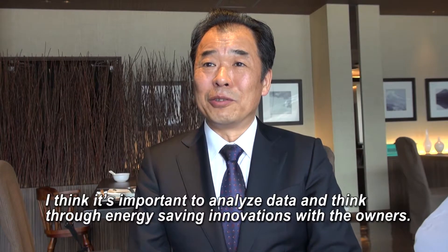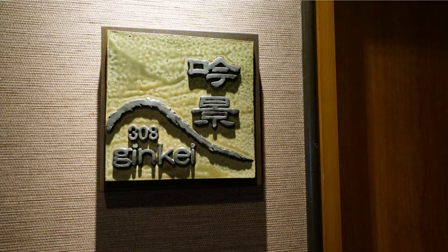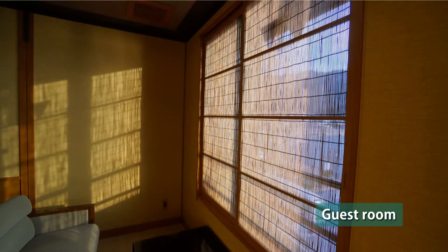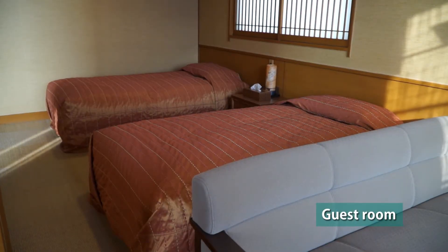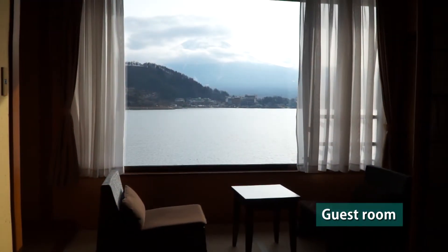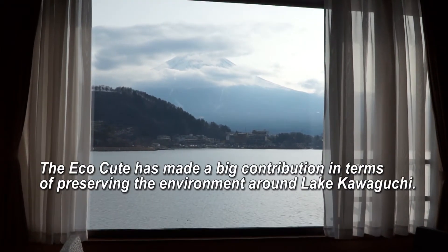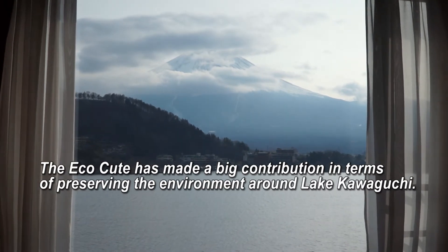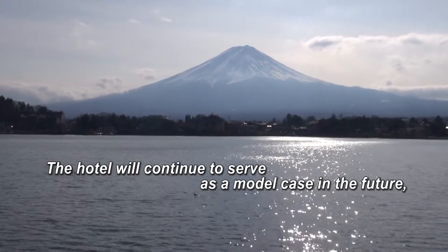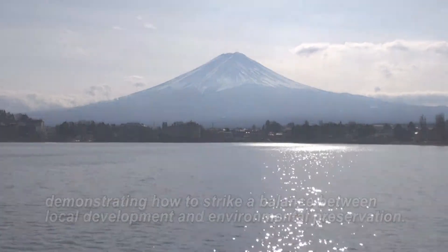I think it's important to analyze data and think through energy-saving innovations with the owners. The hotel wanted to offer a warm welcome to guests visiting such a naturally beautiful area. It also expected an increase in both domestic and overseas tourists following Mount Fuji's registration as a World Heritage Site. It would be fair to say that the Echo Cute has made a big contribution in terms of preserving the environment around Lake Kawaguchi. The hotel will continue to serve as a model case in the future, demonstrating how to strike a balance between local development and environmental preservation.